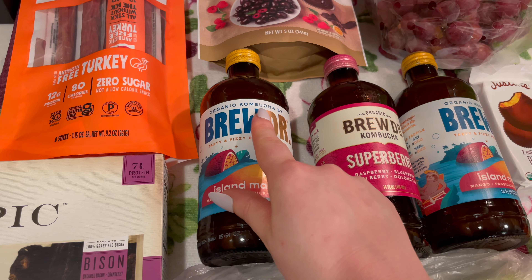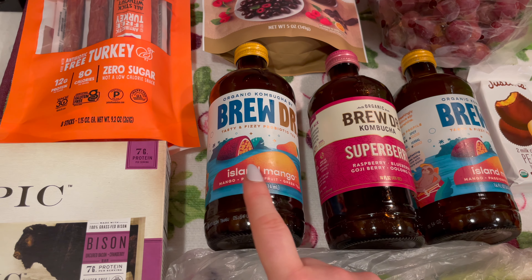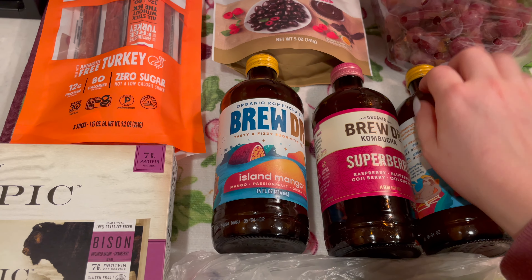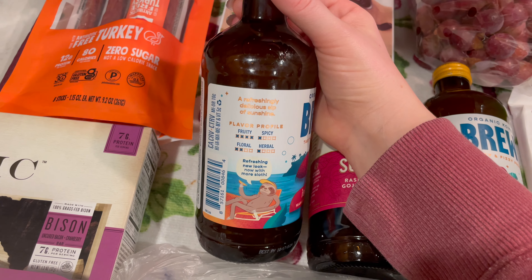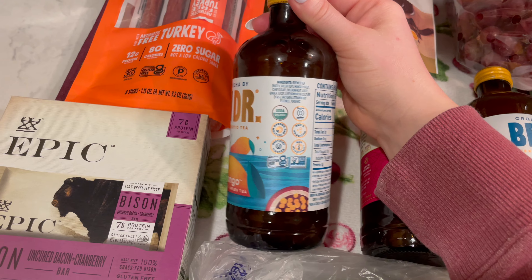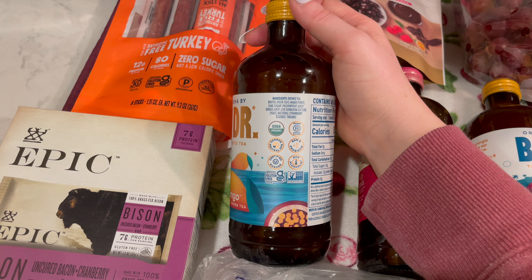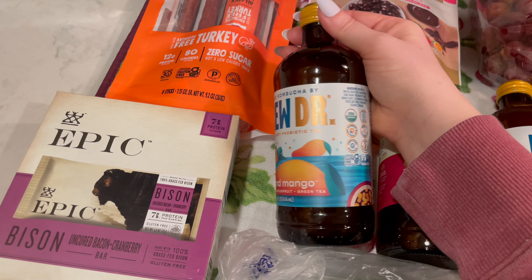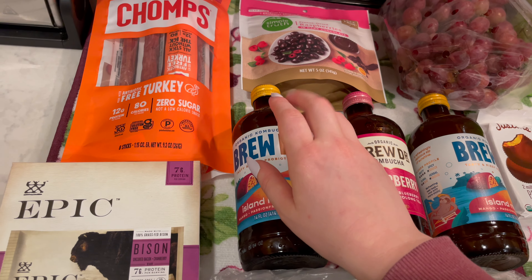I grabbed these Brew Doctor Organic Kombucha Tasty and Fizzy Probiotic Tea. This is Island Mango — which is mango, passion fruit, and green tea — and I got two of those. It's "a refreshingly delicious sip of sunshine" and this is definitely my favorite one by this brand. It's USDA Organic, Certified Kosher, Non-Alcoholic, Raw and Probiotic, Gluten-Free, Non-GMO Verified. And these were on sale, so big score there!